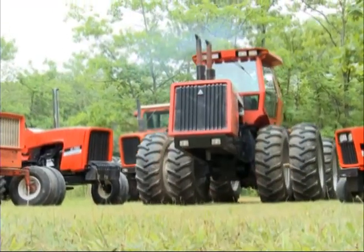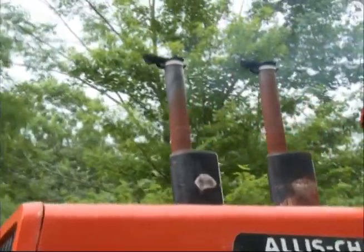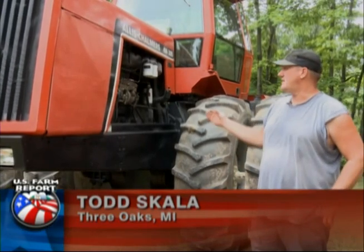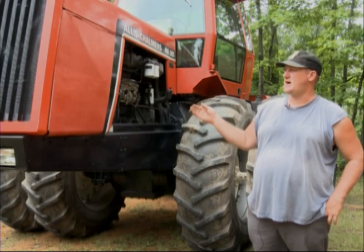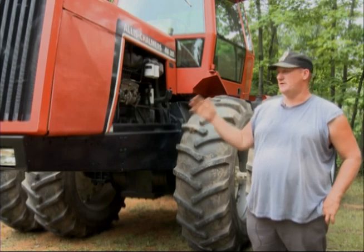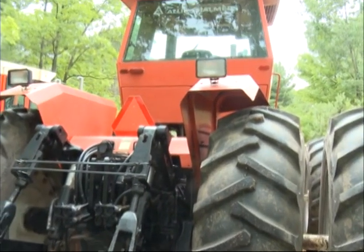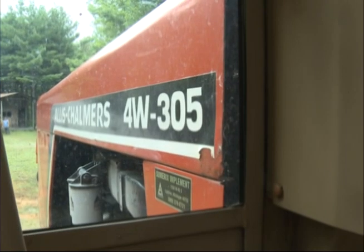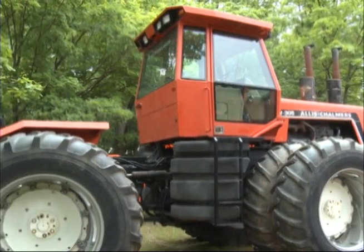I've got a 4W-305, and this is Allis-Chalmers. It was built in December of '83 or January of '84, so it's either '84 or late '83. It's a 305 horsepower tractor, and there were 475 of these tractors built and produced by Allis-Chalmers. It's a pretty decent old tractor, and we still use it in our tillage operation today. We farm about 300 acres of ground between Three Oaks and Sawyer.